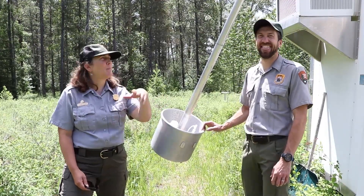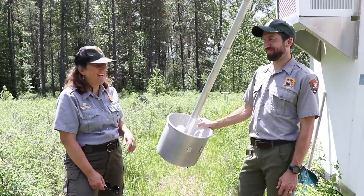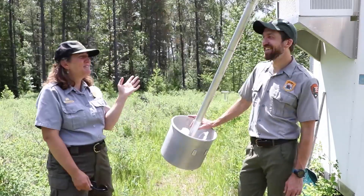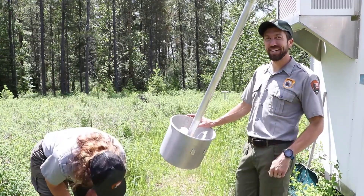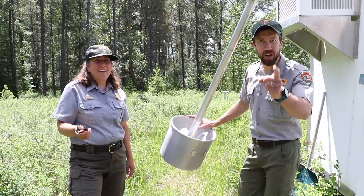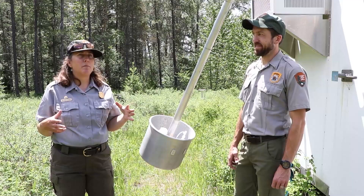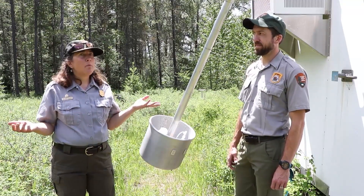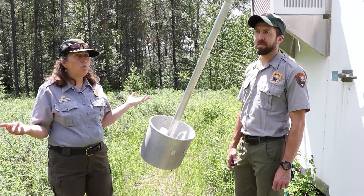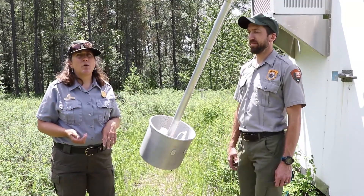So everybody's doing it at the same time. And because the air goes everywhere, having that knowledge is important — this air could be in Seattle tomorrow. That's right. Thanks for showing us the ozone monitoring equipment, Ed. I'm so glad that not only are we monitoring all of this information here at Glacier, but collaborating with all these people across the nation and world to see how air quality is changing across the earth.